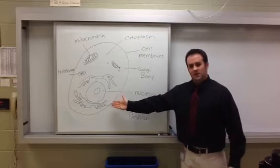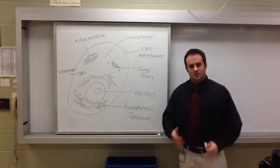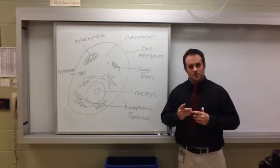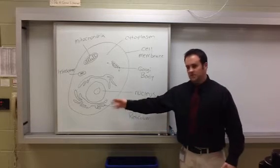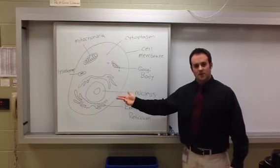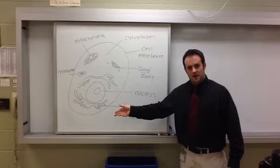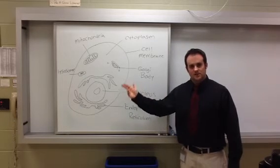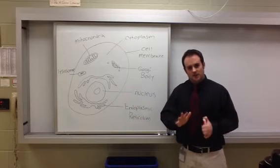Just like in humans, where you have different organs and all of them do one function to keep you alive, cells have tiny organs in them as well. We call them cellular organelles. These organelles all do one function, but they all work together to keep the cell alive.